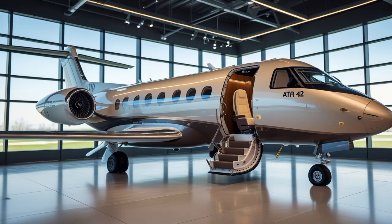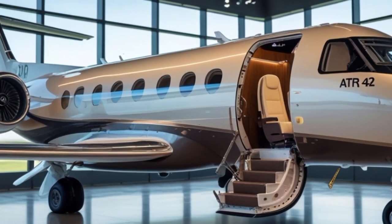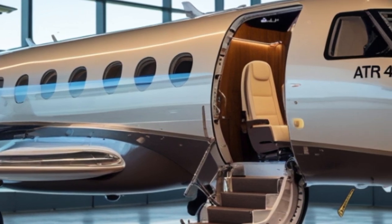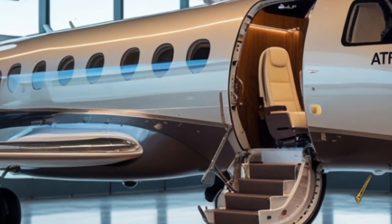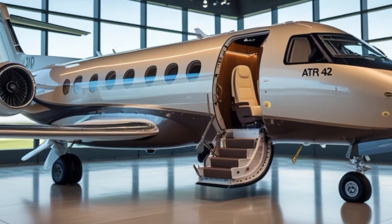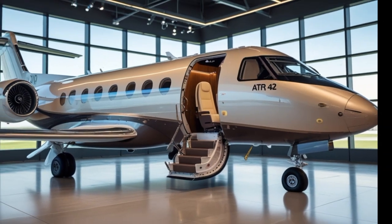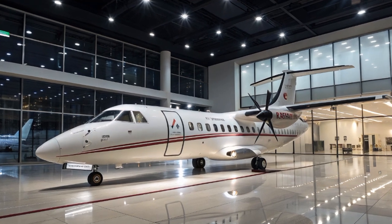In terms of range, the 2025 ATR-42 can cover up to 800 nautical miles, or roughly 920 miles. That means routes like New York to Detroit, Los Angeles to Reno, or Miami to the Bahamas are easily within reach. And for airlines operating in island chains like the Caribbean or the Philippines, this aircraft can connect remote islands quickly and cost-effectively.